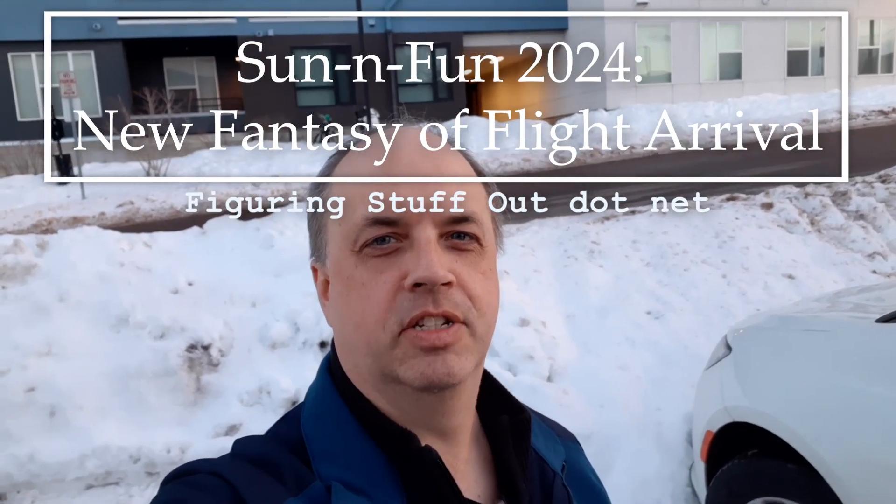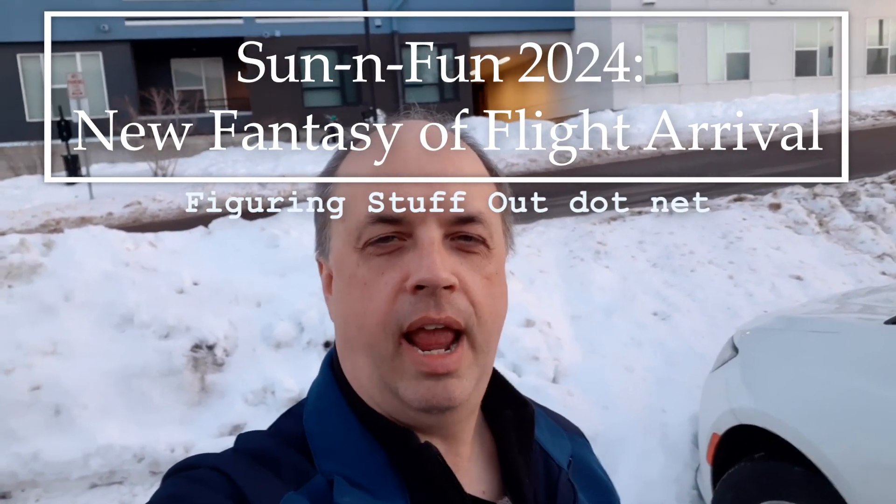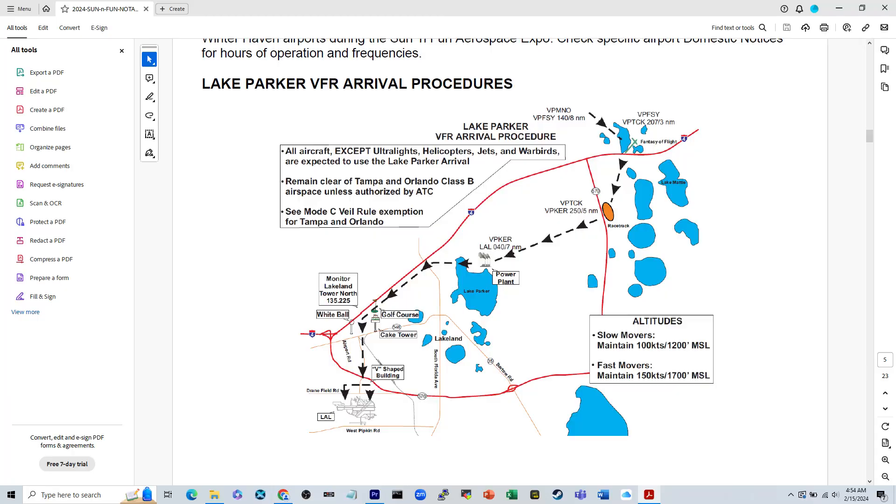It's summer fly-ins planning season. The Sun 'n Fun notice is out and there's a doozy of a bunch of changes. There is a big change in the VFR arrival procedure — we always want to read the VFR NOTAM very carefully. It came out earlier this week. Here it is. Most of the NOTAM has the usual stuff, but the VFR arrival procedure has been updated.